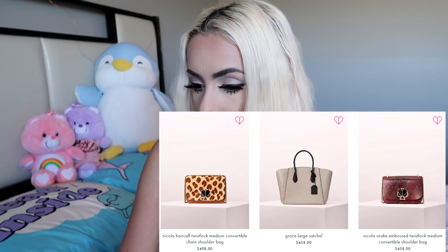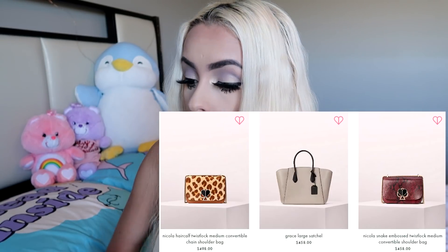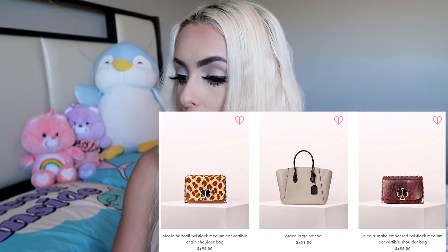Just for fun right now, we're just going to click high to low. So her highest price handbag out of all her handbags — Nicola Hair Cath Twist Lock Medium Convertible Chain Shoulder Bag for $500. That's not cute for me, but I mean, it might be for somebody else. It just seems like you'd put bird feed in there. I mean, not that feeding chickens isn't sexy. Come on, low to high — we want a $5 bag.